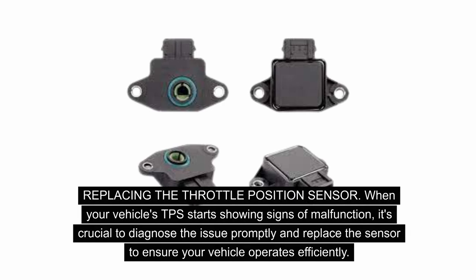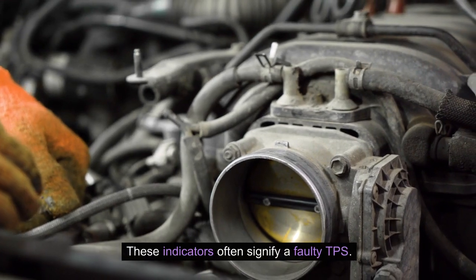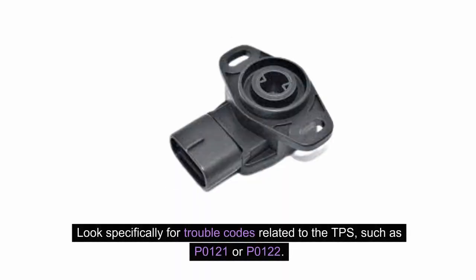Replacing the throttle position sensor: when your vehicle's TPS starts showing signs of malfunction, it's crucial to diagnose the issue promptly. Check for warning signs such as a rough idle, stalling, or unresponsive acceleration. Employ an OBD2 scanner to retrieve error codes from your vehicle's onboard computer, and look specifically for trouble codes related to the TPS, such as P0121 or P0122.